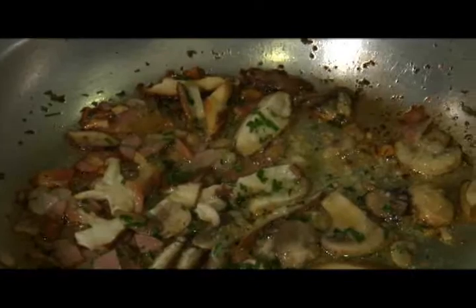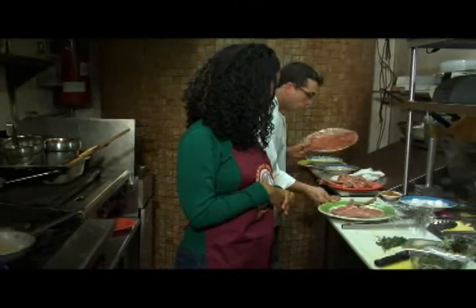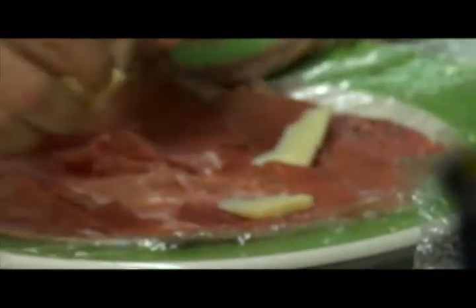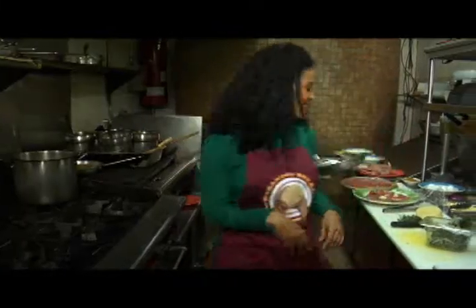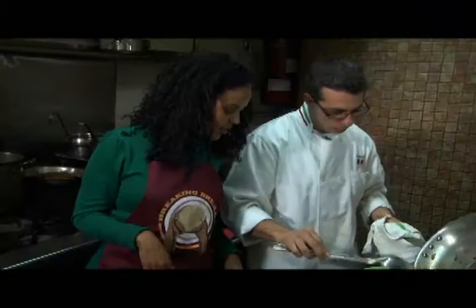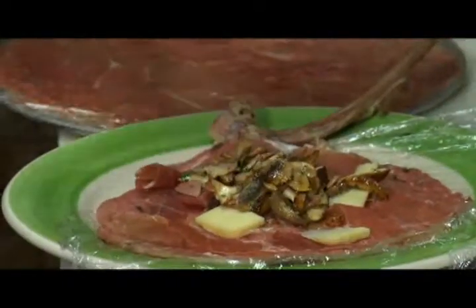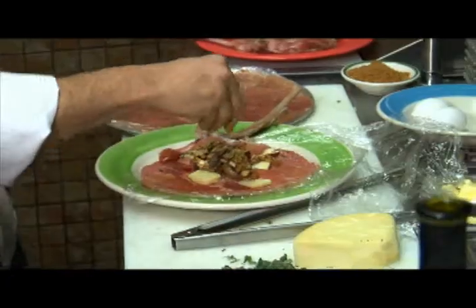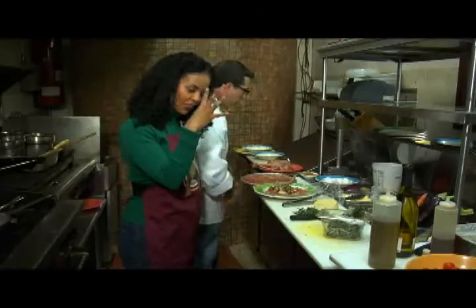We started by putting prosciutto — prosciutto di Parma, always — and cheese. We put it in the middle, then add my beautifully, perfectly chopped herbs.